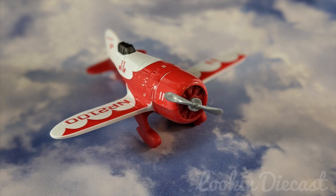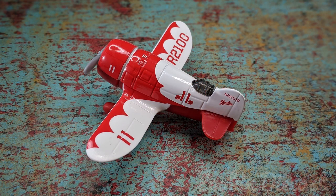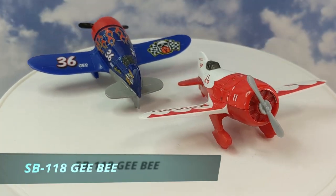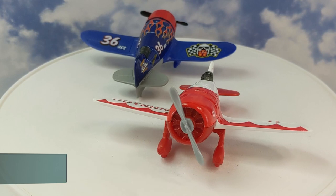Be warned though — there is footage of a pretty horrific crash, so if you're watching with young ones, you may want to consider that. The red and white version is a very accurate copy of the GB R1 that Jimmy Doolittle flew to victory in the 1932 Thompson Trophy race. His top speed was 296 miles per hour. That's a pretty sick speed for a plane in 1932.